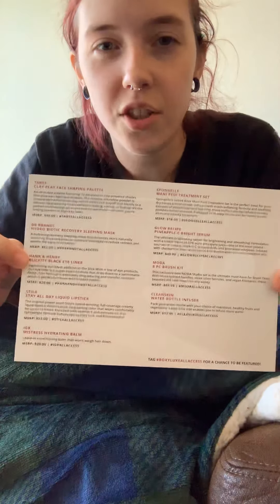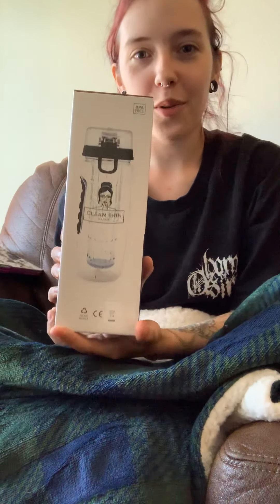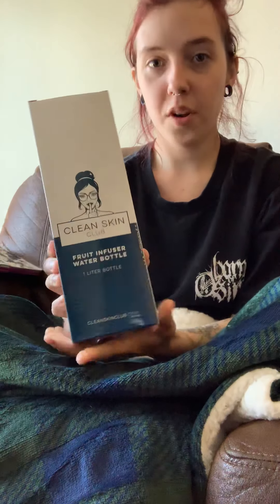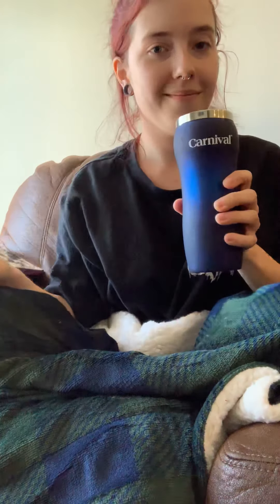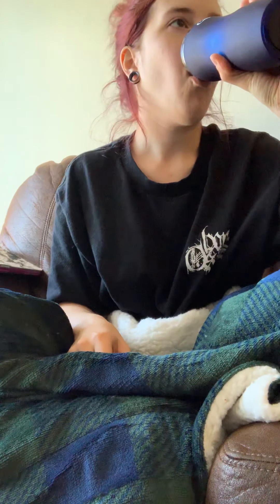I'm not going to look at the card until I've seen everything, because it still kind of tells you what you got and the retail price of everything. First item — I got a fruit infuser water bottle, which I'm actually really excited about because I don't have a water bottle right now. I like the pretty blue on it. I do have a Yeti mug I just bought, but I was thinking of using that more for coffee.